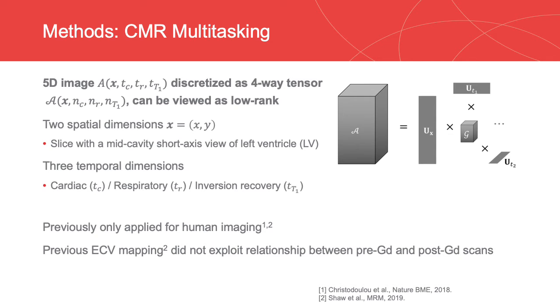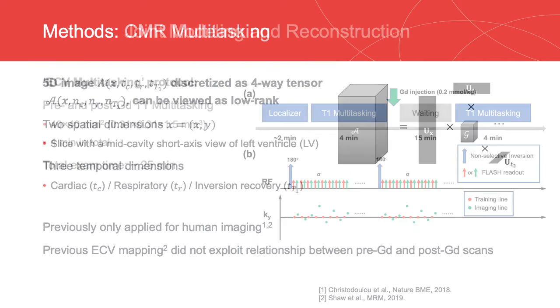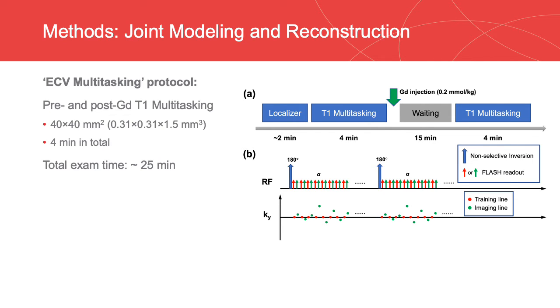This framework has only been applied for human imaging before, and previous ECV mapping did not exploit the relationship between pre- and post-gadolinium scans. Here we show the proposed protocol. It has two 4-minute T1 multitasking acquisitions, before and 15 minutes after gadolinium injection. The total exam time is around 25 minutes, including the localizer and waiting time. The data acquired from these two 4-minute scans were combined and reconstructed jointly, so that motion states were estimated in an integrated way to ensure image co-registration, and fitting parameters were considered together to enhance T1 fitting.